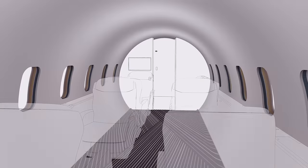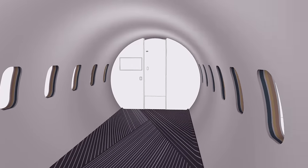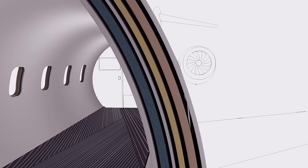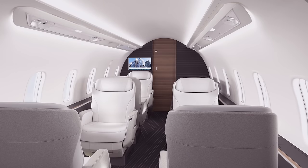Sound levels in an aircraft cabin also contribute to passenger wellness. The Challenger 3500 aircraft's advanced, sound-insulating design makes the cabin the quietest in its class, minimizing noise to reduce stress while maximizing comfort and productivity.